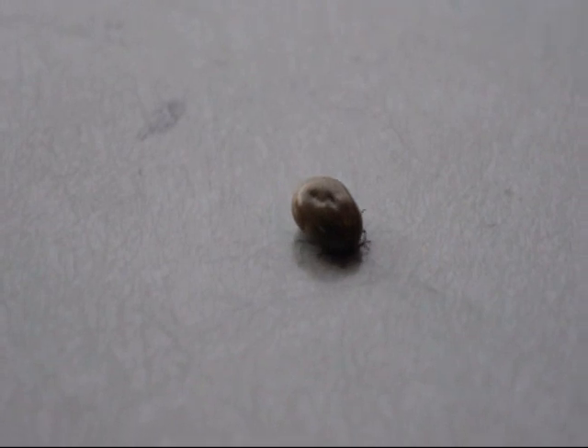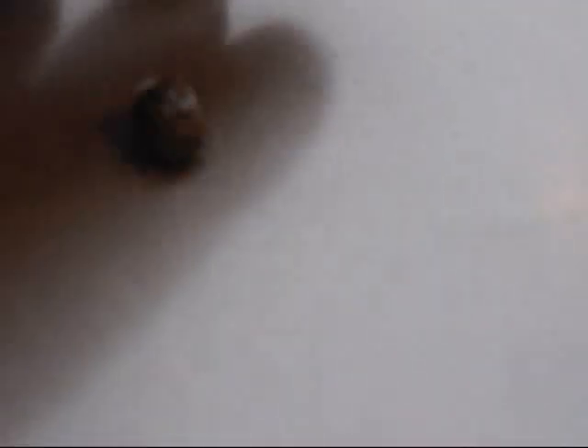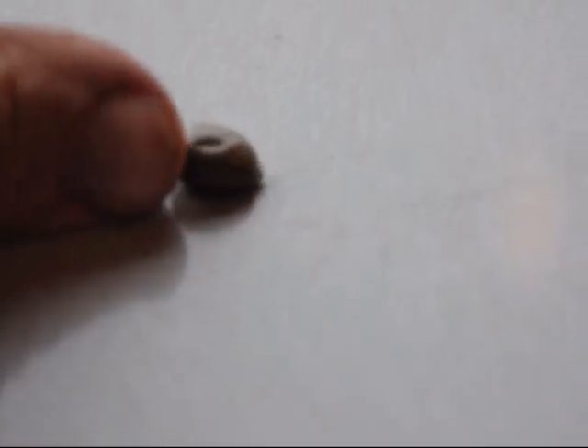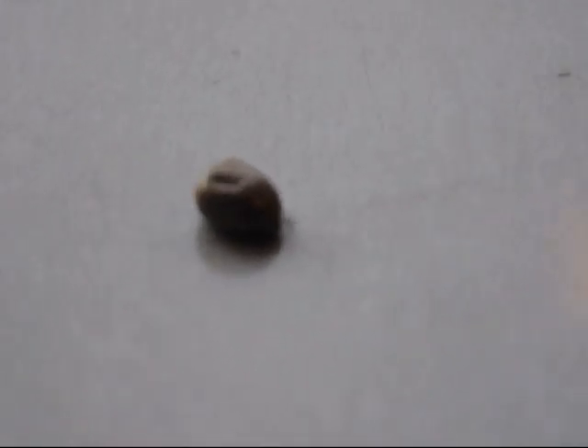Now that's a tick. To give you an idea, there's my thumb. Now the question is, can this tick be eaten by my chickens?